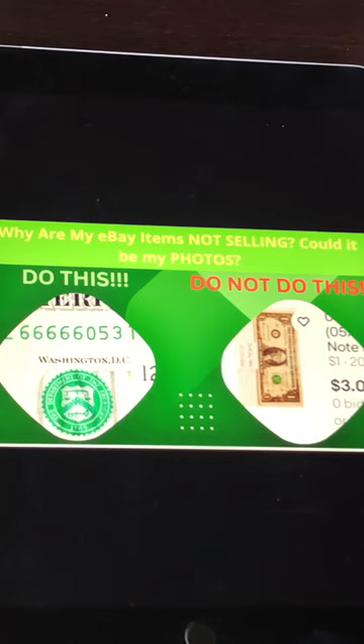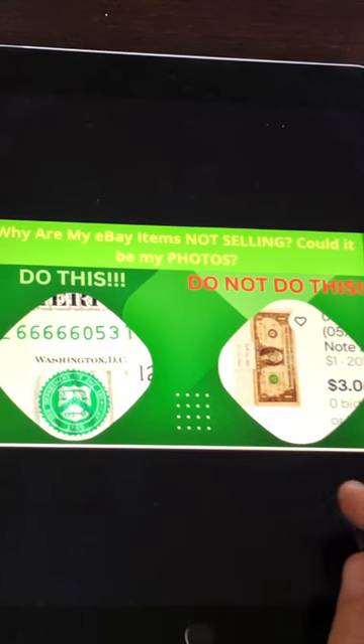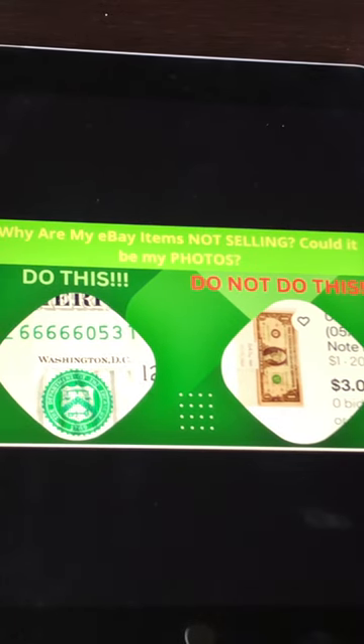Have you ever wondered why your currency, your coins, or even things like sports card listings are just not selling on eBay? Even though the price may be appropriate, you have photos showing the item, or there aren't many others like it available — and you're wondering why yours is still available when other sellers' items are flying off the shelf. I'm referring to raw, ungraded items, not graded ones.